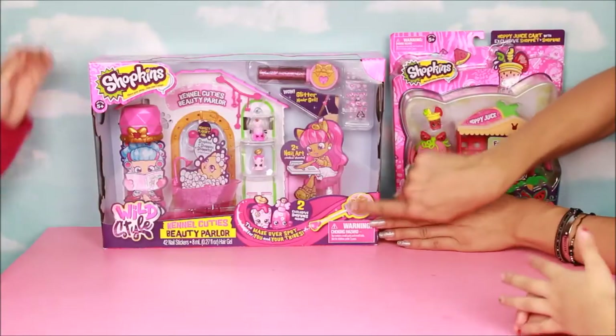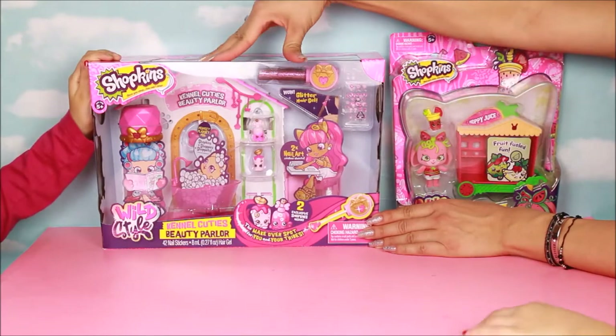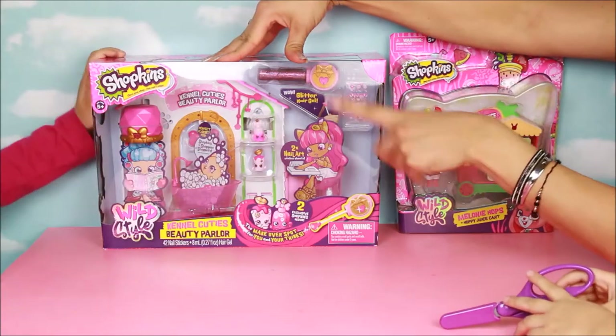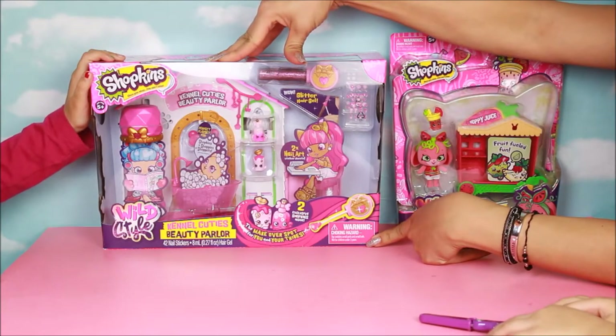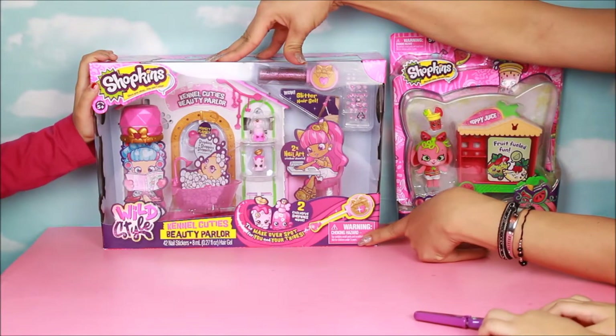Today we're going to open the Candle Cuties Beauty Parlor Wild Style, and it comes with little sparkle hair gel, little hair gel, and 42 nail stickers. It has two exclusive Shopkins inside — that's a makeover spot for you and your friends.